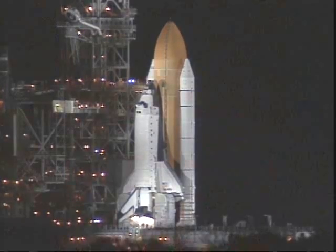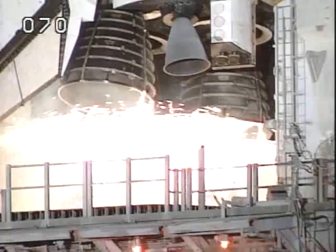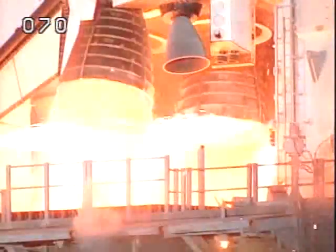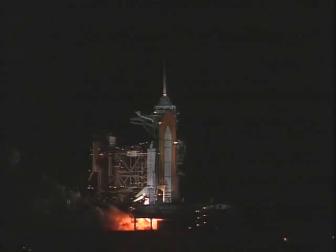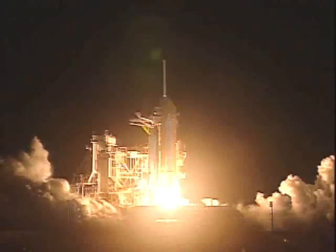D-10, 9, 8, 7, 4, 3, 2, 1, and liftoff of Space Shuttle Columbia to broaden our view of the universe through the Hubble Space Telescope.